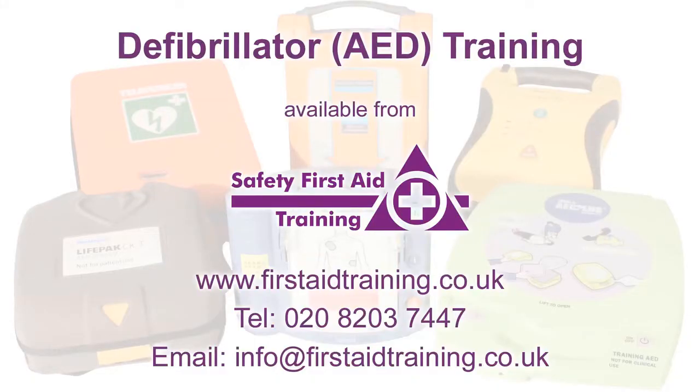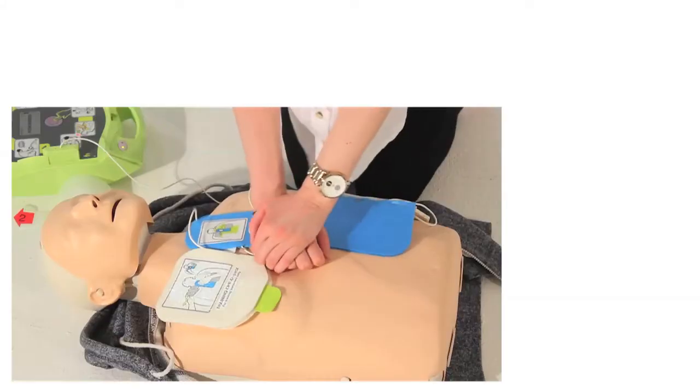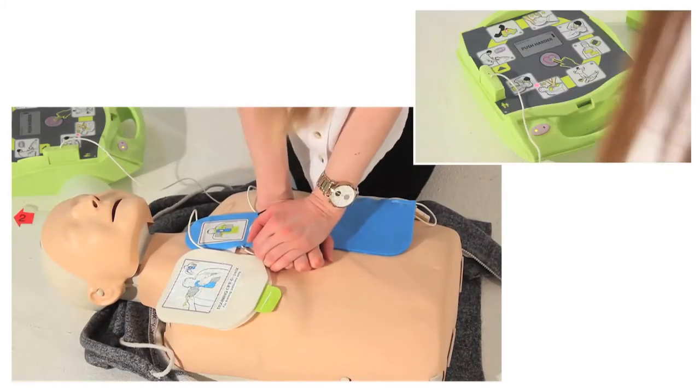Although not legally required, defibrillator training is available. Training will help to increase people's confidence in using a defibrillator and performing life-saving treatment by providing delegates with practical experience.